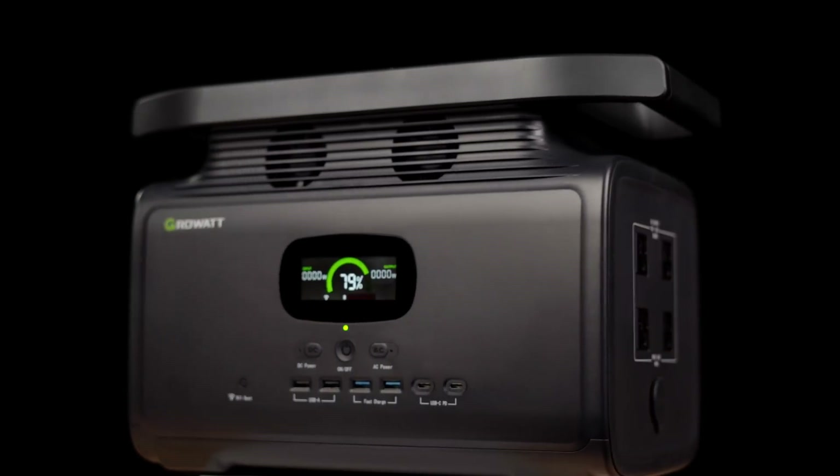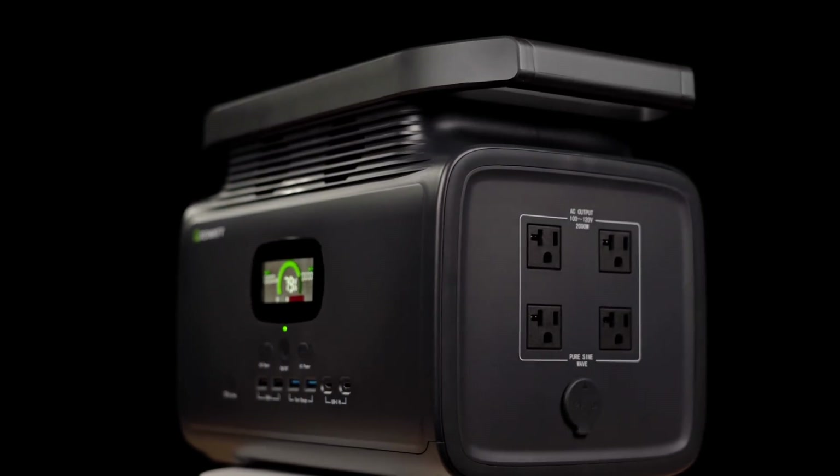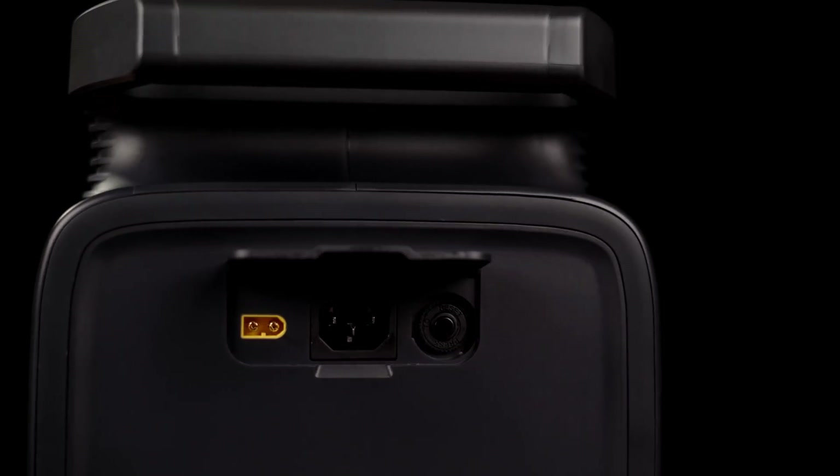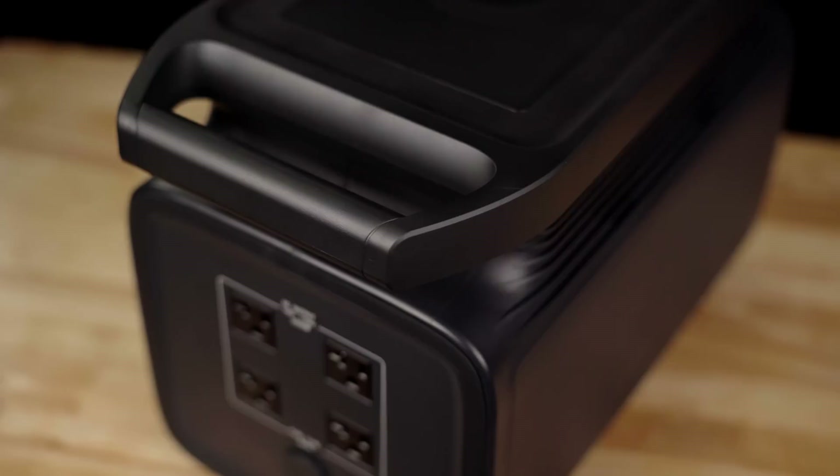The GrowWatt Infinity 1500 power station has plenty of ports for anything you want to power. It charges very fast and can output more than 2,000 watts on its most powerful setting. The whole unit weighs 36 pounds, and its two large handles make it easy to transport. You can use this pretty much anywhere you need dependable power — camping, outdoors, cooking at a tailgate or a park. As a creative, I can see myself using it for on-location shoots in places where I'm outdoors and don't have an outlet.